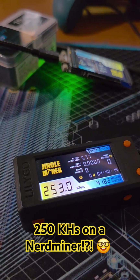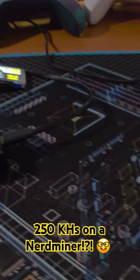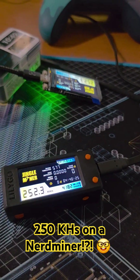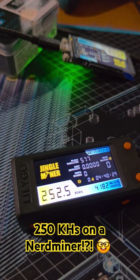Jingle Miner's got the firmware, go check it out. The link is in the description and good luck to you. You can use it on any of the ESP32 Miners — they're available and supported on the page. It will be linked at the very top of the description. Take care, I'll catch you later.